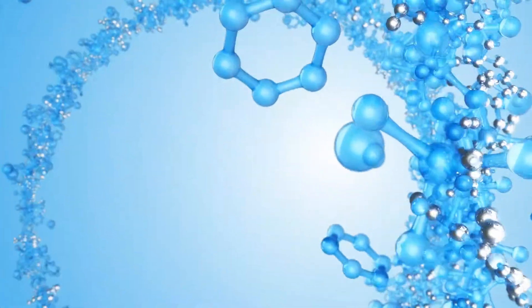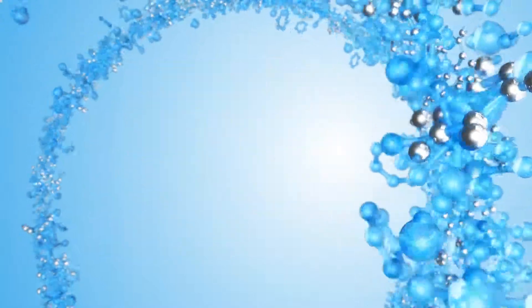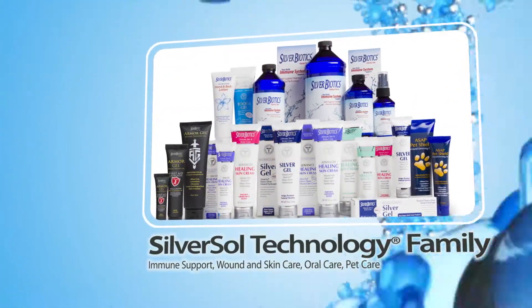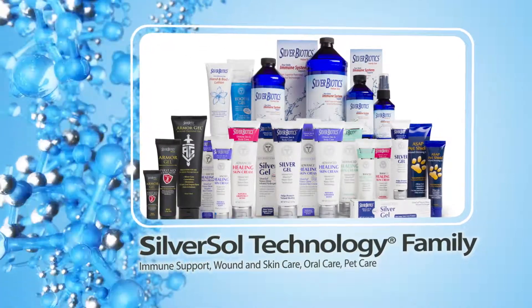And best of all, people love it because it's safe and it works quickly. So try all of our Silversol Technology family of products for immune support, wound and skin care, oral care, and pet care.